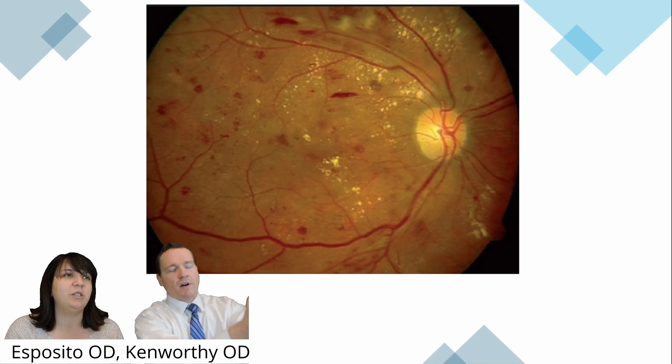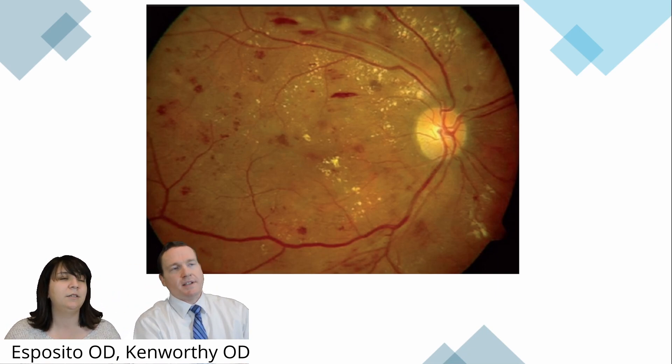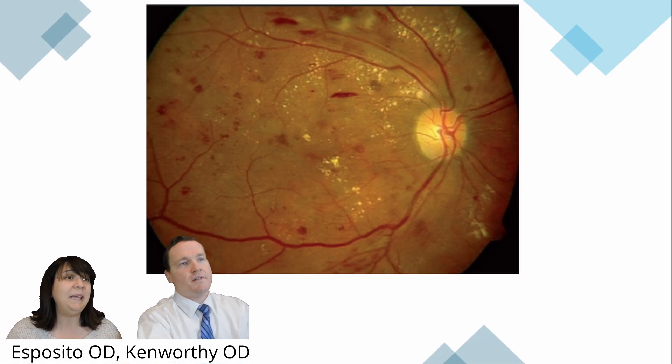This retina just screamed at me — I want to ask the patient, what's your A1C, what's your sugar level? I see hemes in four quadrants, I see exudates all over the place — it's screaming diabetes. They've got to have diabetes. I would assume we'd see this in both eyes also, because it'd likely be bilateral. Diabetes.